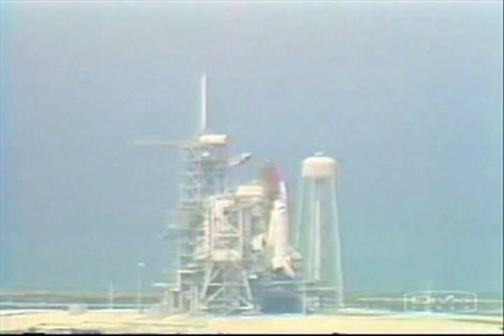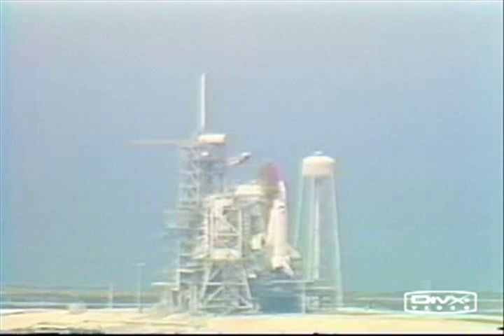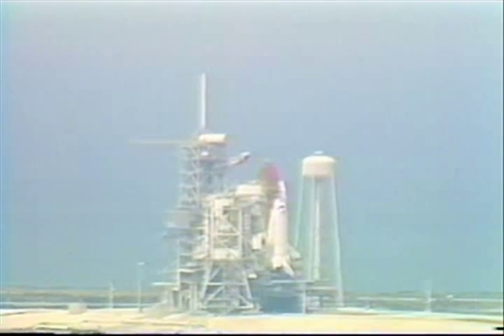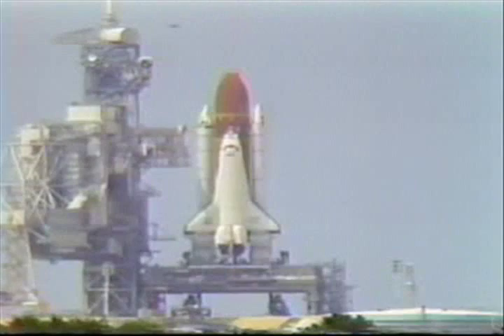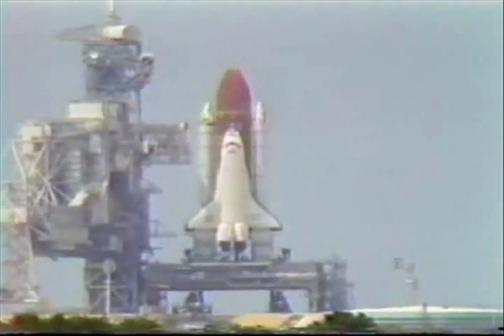T-minus 40 seconds and counting. The external tank heaters on the ET to orbiter's structural attachments have been turned off. Orbiter computers have taken over and we have gone for auto sequence start. T-minus 26 seconds, 25. T-minus 21 seconds. The SRB nozzle gimbal profile is underway.